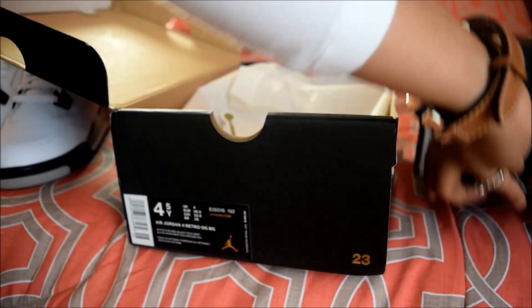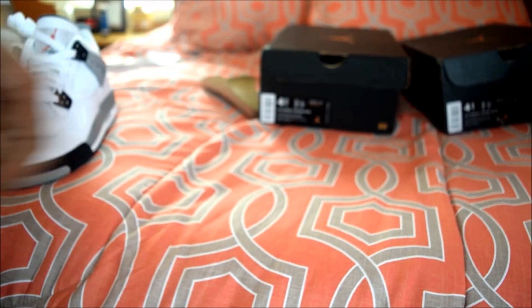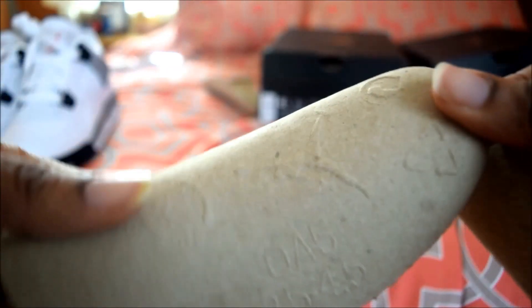In short, the boxes checked out good for me. The next thing I wanted to check were the shoe inserts. You want to look and see that they have the same font. The shoe inserts — you might have to take my word for it because the lighting is kind of funky in here — they checked out quite well, exact same.